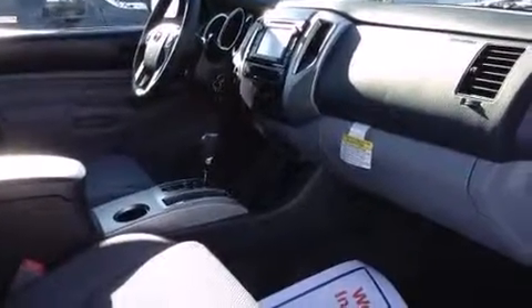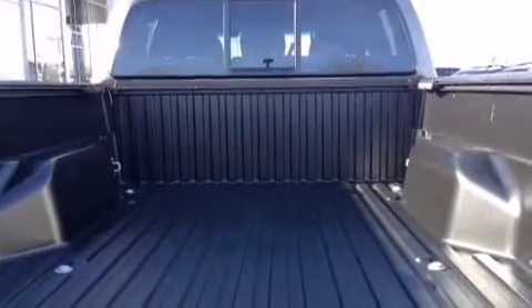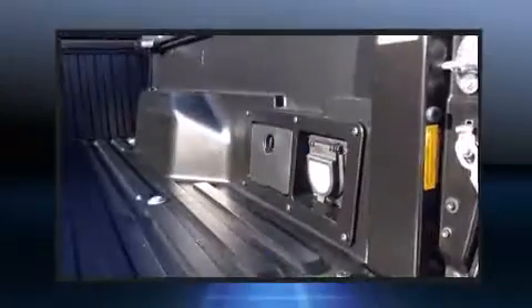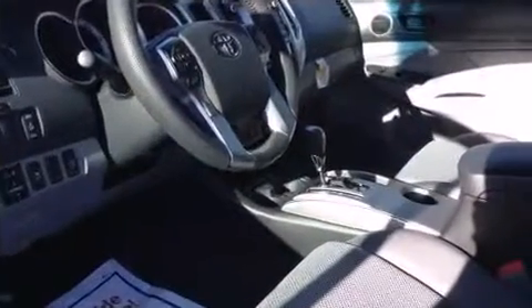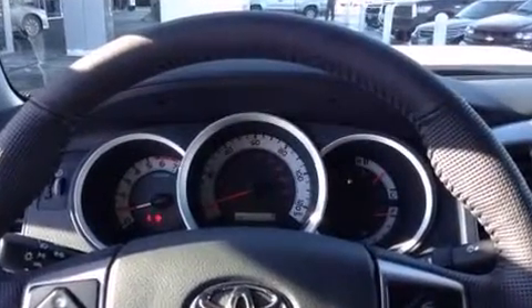Toyota ensures the safety and security of its passengers with equipment such as head curtain airbags, front side impact airbags, traction control, brake assist, anti-whiplash front head restraints, ignition disabling, and ABS brakes. Various mechanical systems are monitored by electronic stability control, keeping you on your intended path.